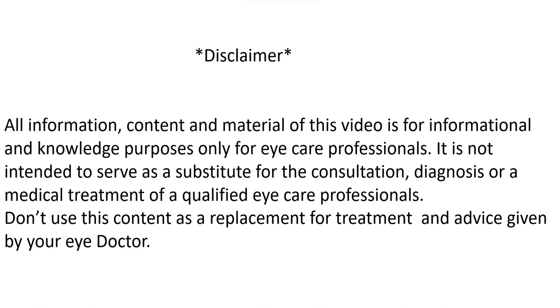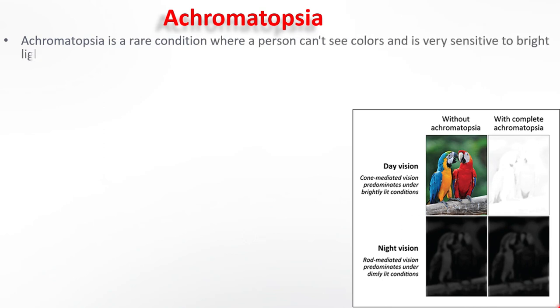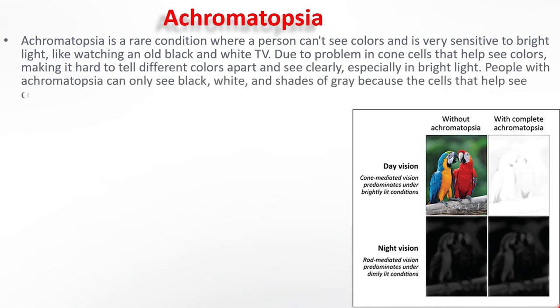Hello friends, I am Shoura Mishra. Welcome back to your own YouTube channel Vision Care Advisor. Today's topic is Achromatopsia. We will discuss all about Achromatopsia. Achromatopsia means loss of colour vision, or simply total inability to see colours. It's like you are watching an old black and white TV instead of a colour TV.